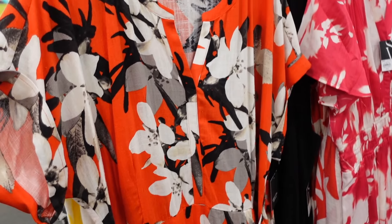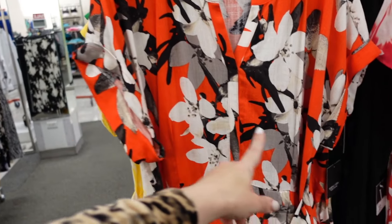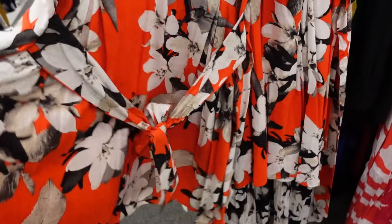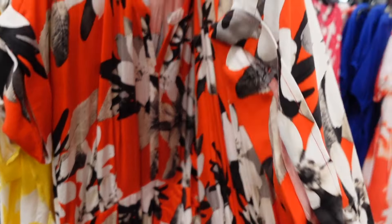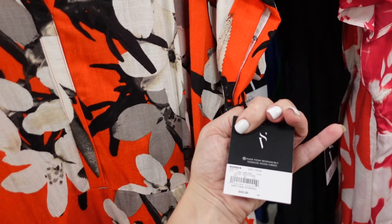Dress from Simply Vera — this one has that rounded neckline with a split V, dolman sleeve that's cuffed, same detailing with an oversized belt. It's a flowy skirt with pockets. Comes in orange print — we also saw it in yellow and green. They're regularly $49.99.